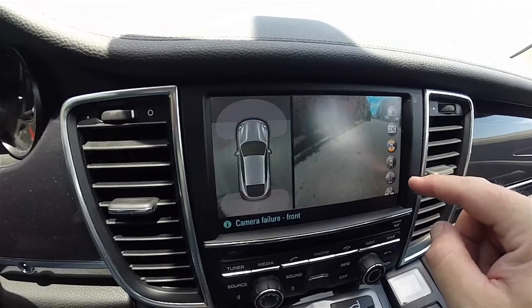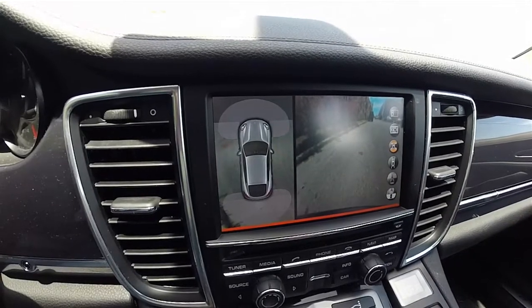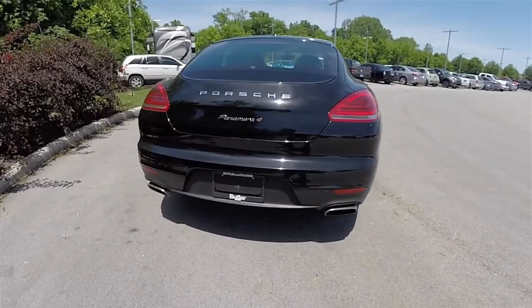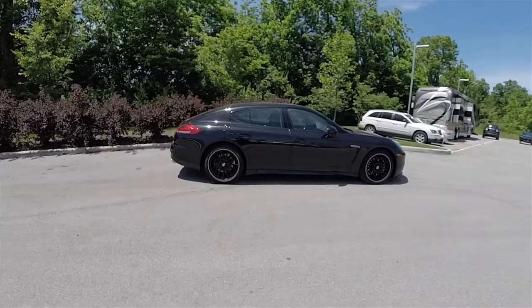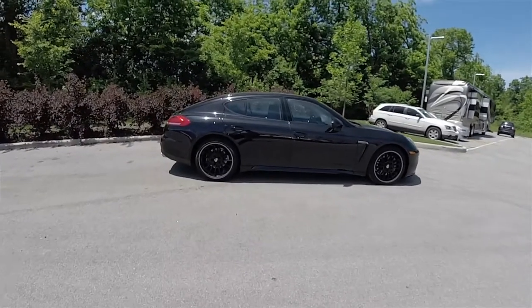Engines for the Panamera are first assembled in Stuttgart, and the car's body is built, painted, and finally assembled in Leipzig, Germany, alongside the Cayenne and the Macan. From 2009 to 2016, the bodies were built at the Volkswagen Group facility in Hanover. Production began in April 2009, one month after its debut at the Shanghai Motor Show in China.